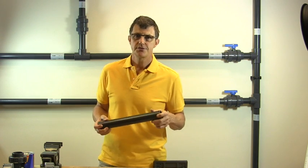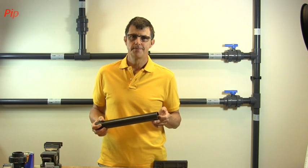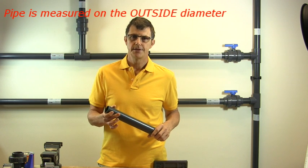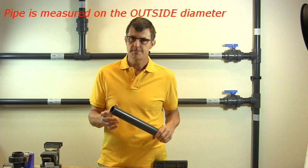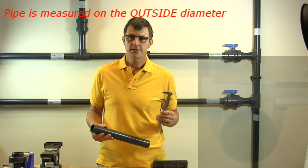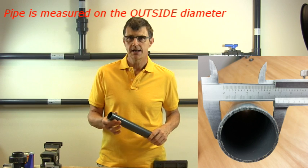In the world of industrial PVC pipe, especially with inch and imperial sizes, all is not what it seems. Pipe is measured on the outside diameter. No rigid pipe system is measured on the inside diameter. So get your vernier gauges out, or your tape measure, and measure the outside diameter of the pipe.